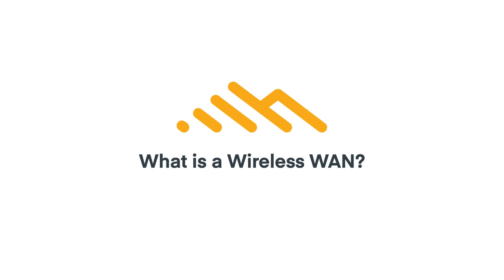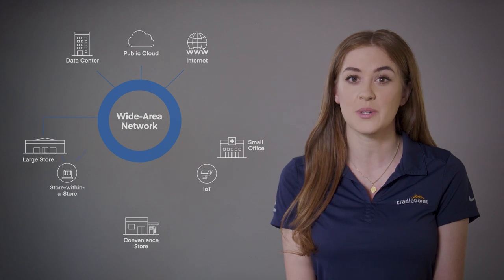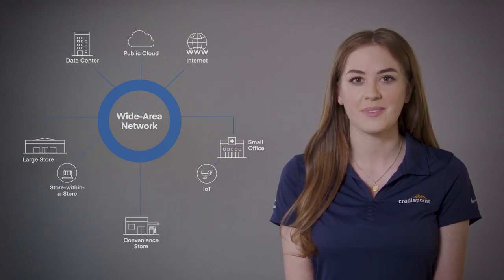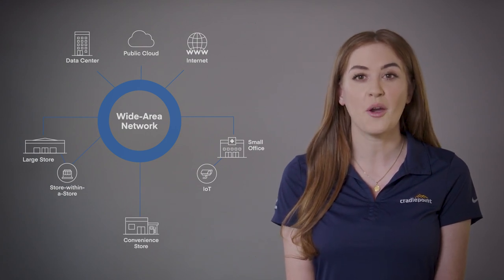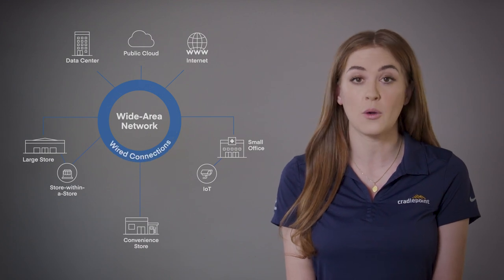In short, they need to be wireless. As you might already know, a wide area network, or WAN, is a telecommunications network that connects various local area networks to each other, and to headquarters, cloud servers, and elsewhere. Enterprise WANs allow users to share access to applications, services, and other centrally located resources. Traditionally, WANs have consisted of wired lines connecting fixed locations.